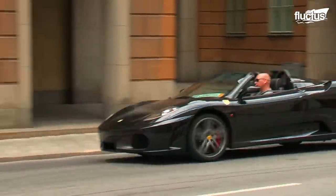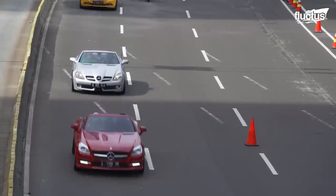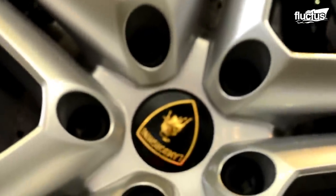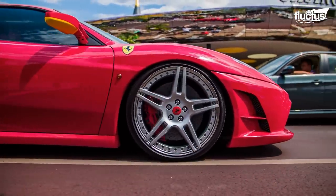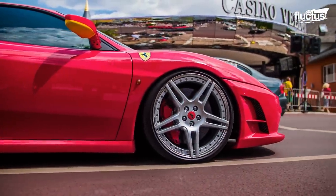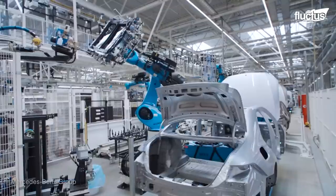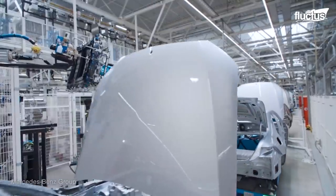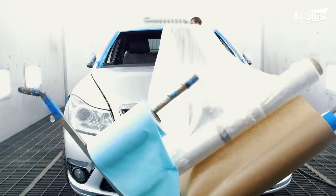Hello everyone, and welcome back to the Fluctus Channel. Luxury cars are prized possessions and a source of prestige for the rich and the famous. However, given that many of the finest luxury vehicles are manufactured in very few choice locations, delivering them to customers can be very complicated.